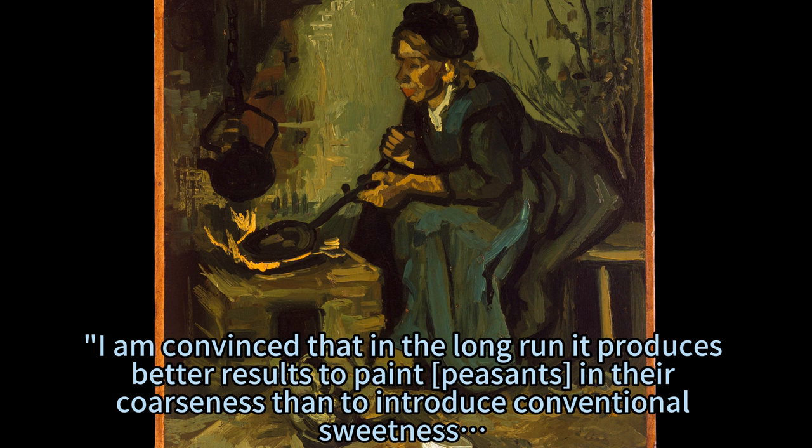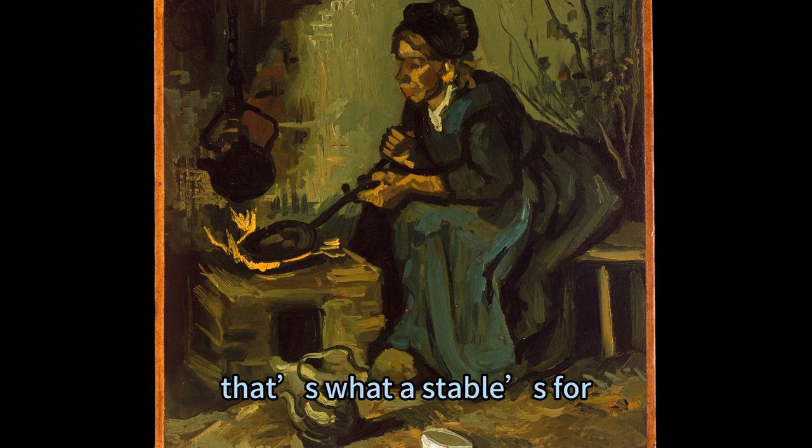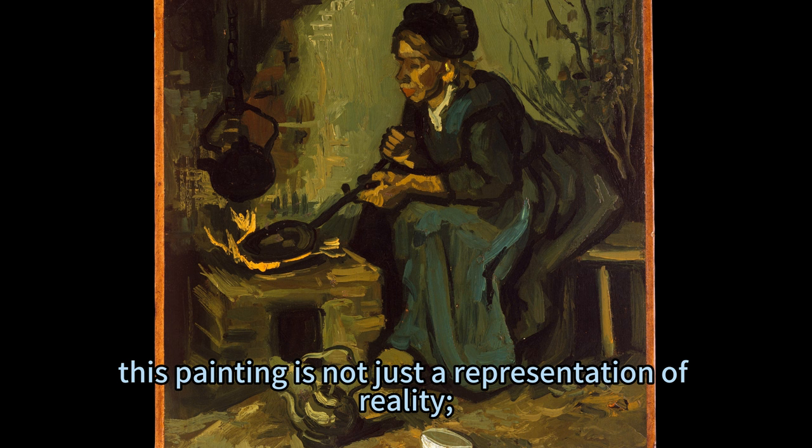He wrote to his brother Theo: "I am convinced that in the long run it produces better results to paint peasants in their coarseness than to introduce conventional sweetness. If a peasant painting smells of bacon, smoke, potato steam — fine, that's not unhealthy. If a stable smells of manure — very well, that's what a stable's for."